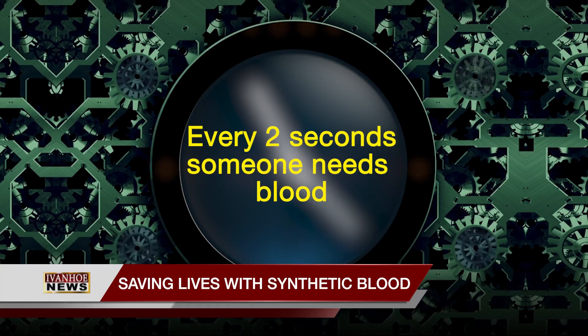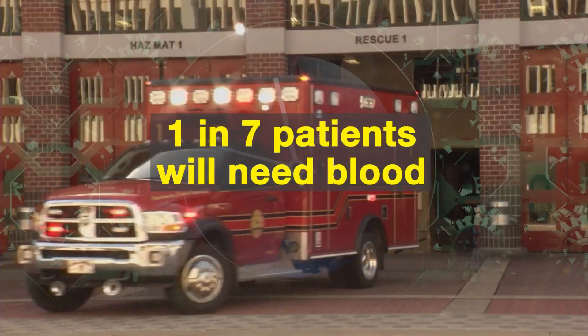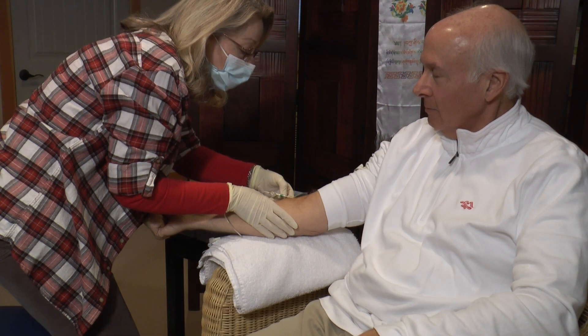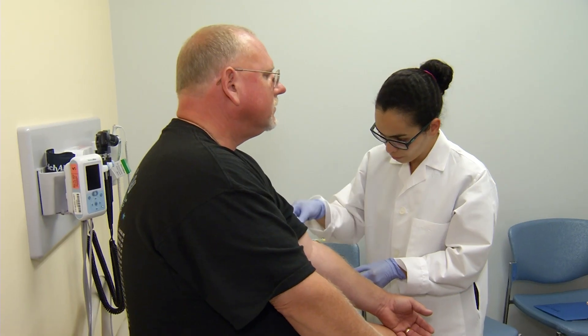Every two seconds someone needs blood. In fact, one in seven people who go into the hospital will need blood. Because the demand is so great, researchers are creating a new type of synthetic blood in the lab.